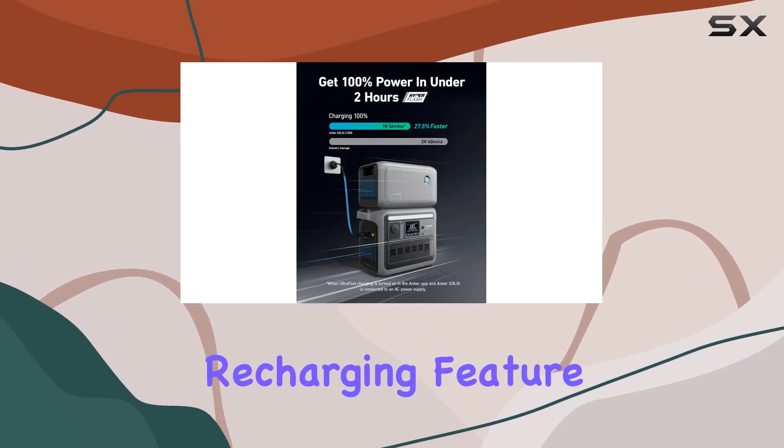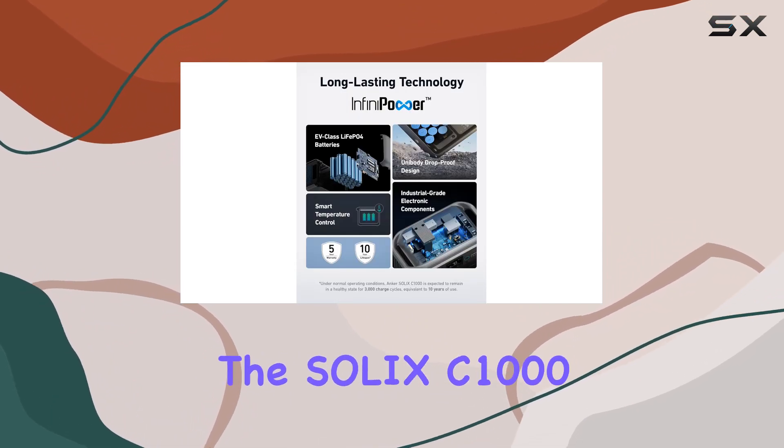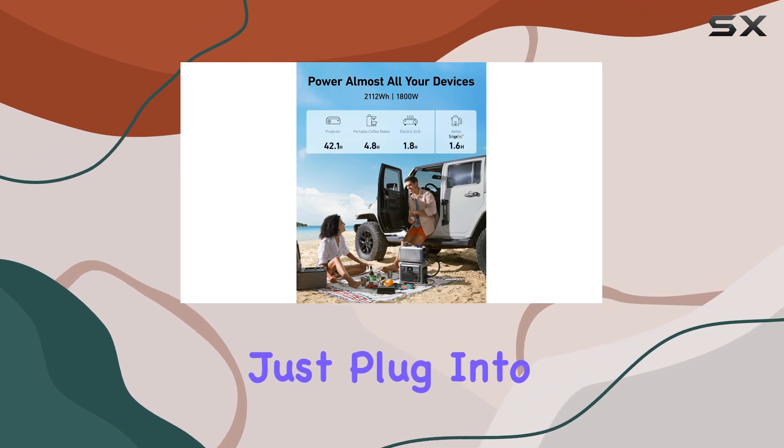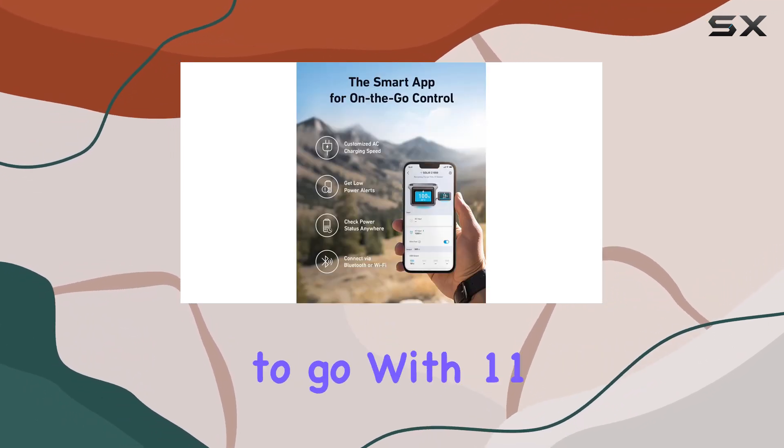The HyperFlash recharging feature is a game-changer, allowing you to recharge the Solix C1000 ultra-fast in under 2 hours. Just plug into an AC input, turn on ultra-fast mode in the Anker app, and you're good to go.